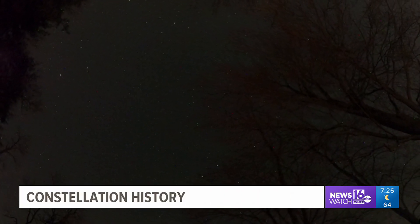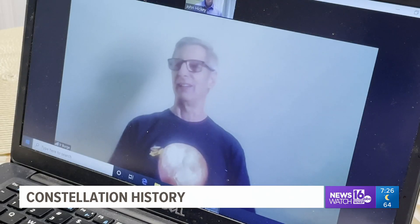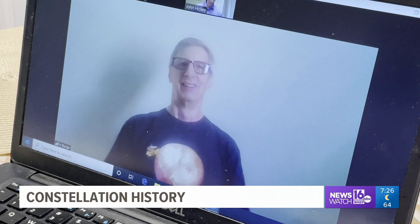The constellations are patterns we make out of stars in an area of the sky. That's John Sabia. He's an assistant observer at Keystone College's Thomas G. Coupolari Observatory. We had an online chat about the history of constellations.